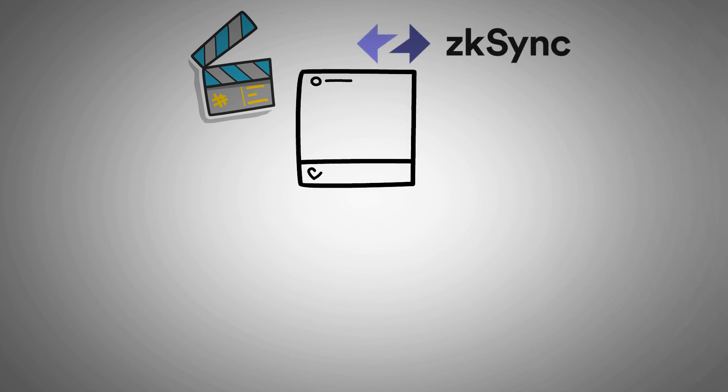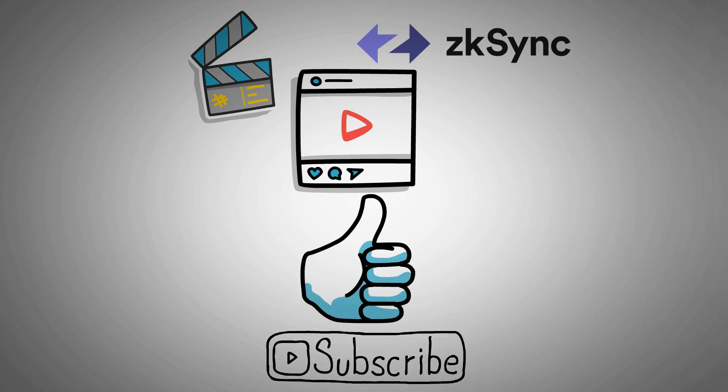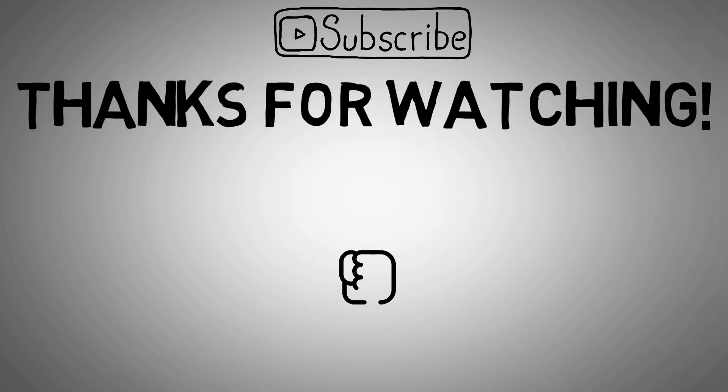That's the end of the video covering everything about ZK Sync. If you found the content helpful, don't forget to give this video a like and subscribe to our channel for more content like this. Thanks for watching and see you in the next video. Goodbye.